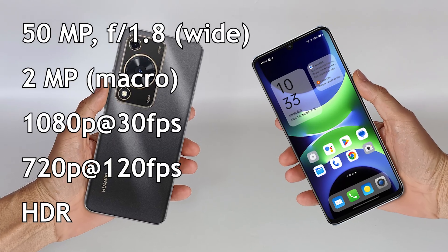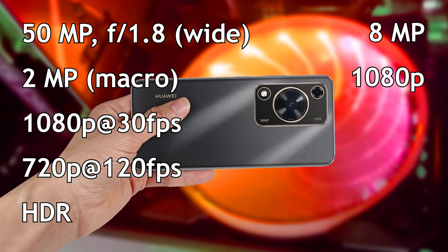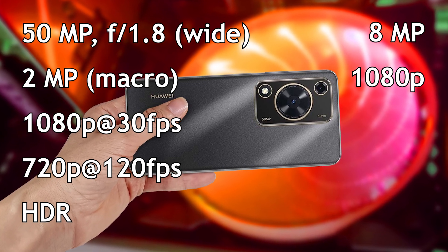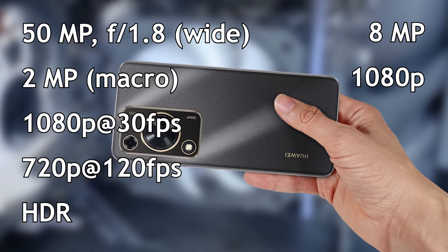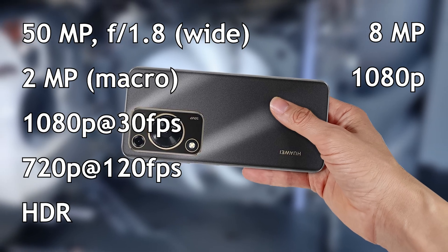The main camera is 50 megapixels, records video in 1080p with slow motion at 120 frames per second and HDR technology. The front camera is 8 megapixels and records video in 1080p.